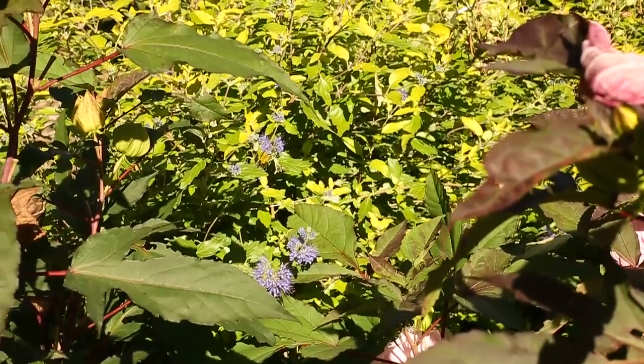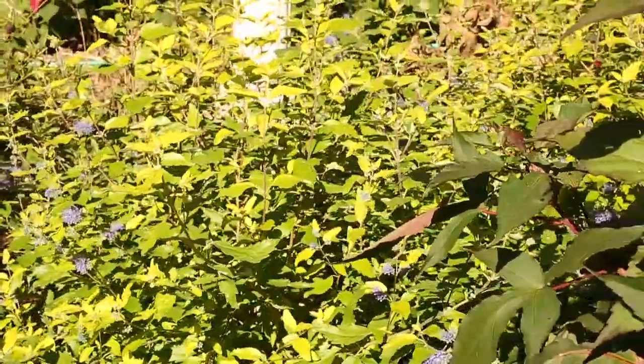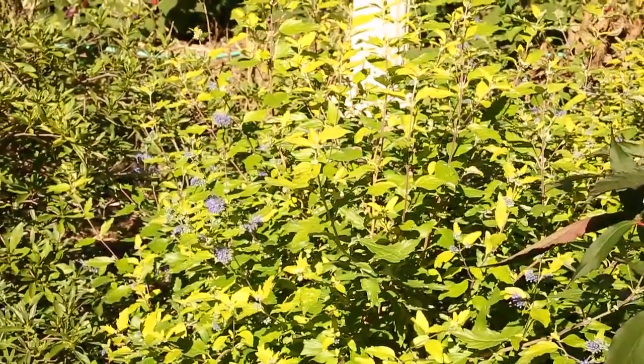Just to the left, you see there's a large bank of that same plant. We've tried to group things in threes or fives to get that effect when they get in flower.